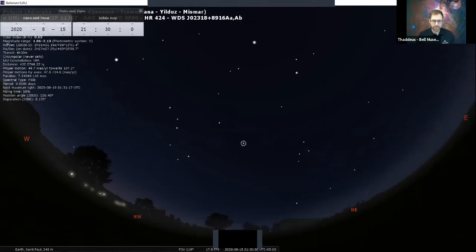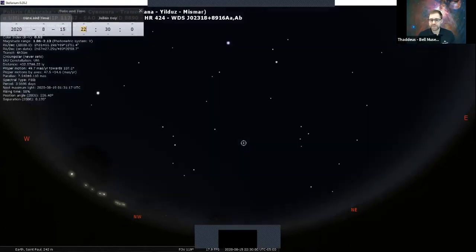If we go forward through time — we're here at 9:30, going forward an hour to 10:30 — the Big Dipper has changed just a little bit, a little bit lower in the sky, and some other stars have shifted around. Going forward again, we see stars appearing to move in a circle all around Polaris.